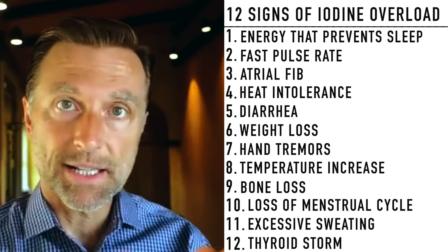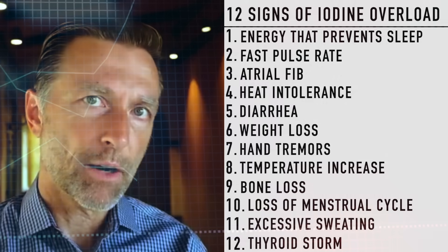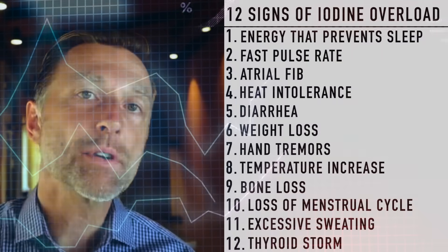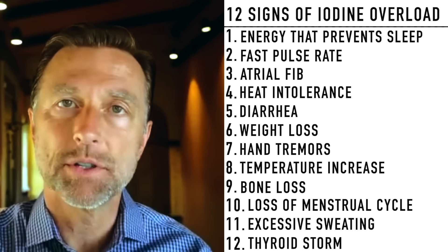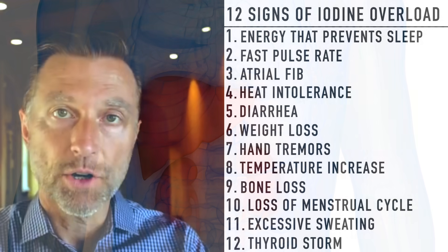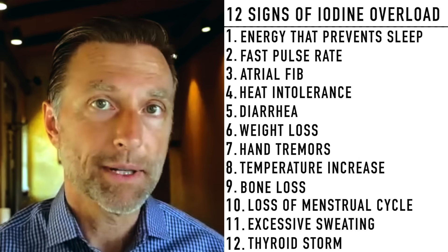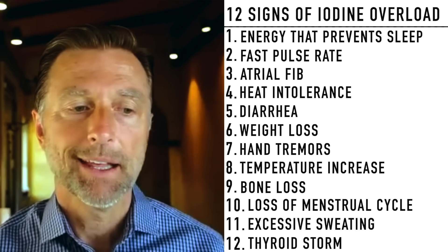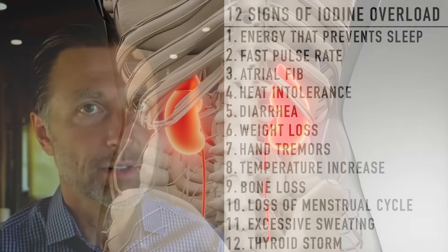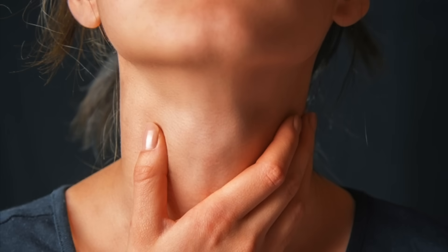If you do use a single mineral to correct something, work with your doctor or a healthcare practitioner to get the levels just right, because it's complex. Also realize that 80% of the conversion from T4 to T3 — the active form of thyroid hormone — occurs through the liver and kidney. So if you have a thyroid problem that's not Hashimoto's, the problem could be in your liver or kidney, not always just a thyroid issue.